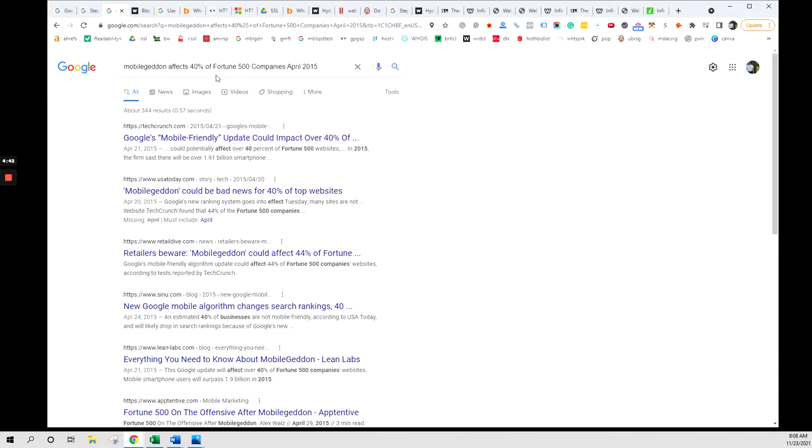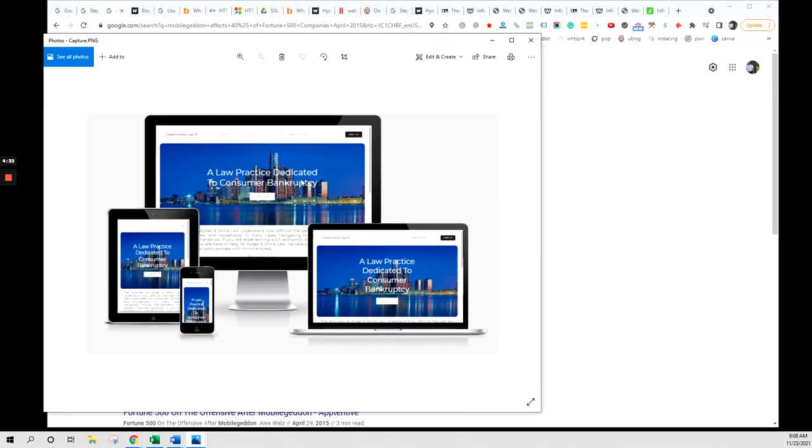Number one, we're respecting the Google update in 2015, which adversely affected over 40% of the Fortune 500 companies out there. What we want to do is make sure that you look good on all of these different devices — not just desktop and laptop, but also mobile tablets and mobile phones.